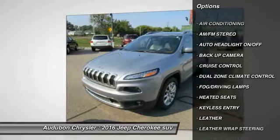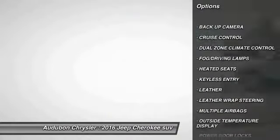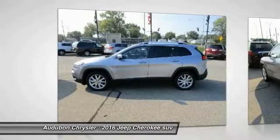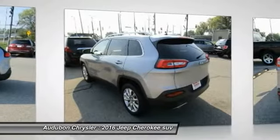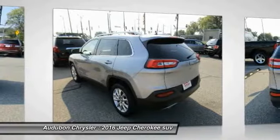Contact Audubon Chrysler to schedule a test drive and take this 2016 Jeep Cherokee home today, or visit our showroom conveniently located at 2945 US Highway 41 in Henderson, Kentucky, 42420.